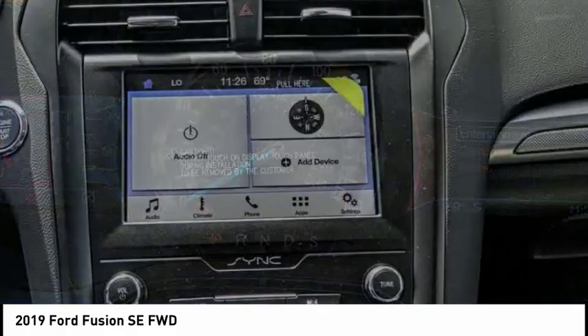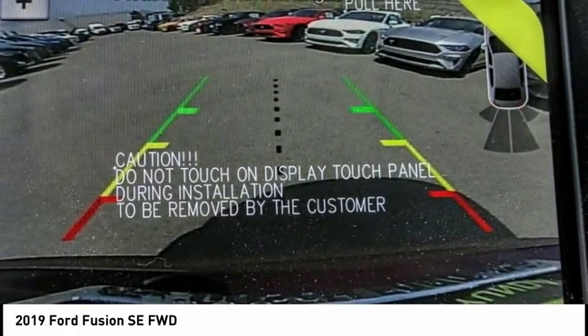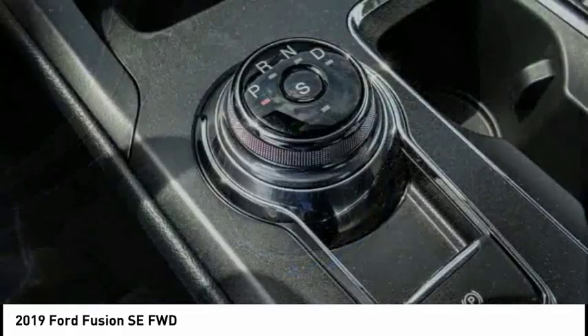Traction control, backup camera, security system, dual zone climate control, dual front airbags, tilt steering wheel, power seat, telescopic steering wheel.